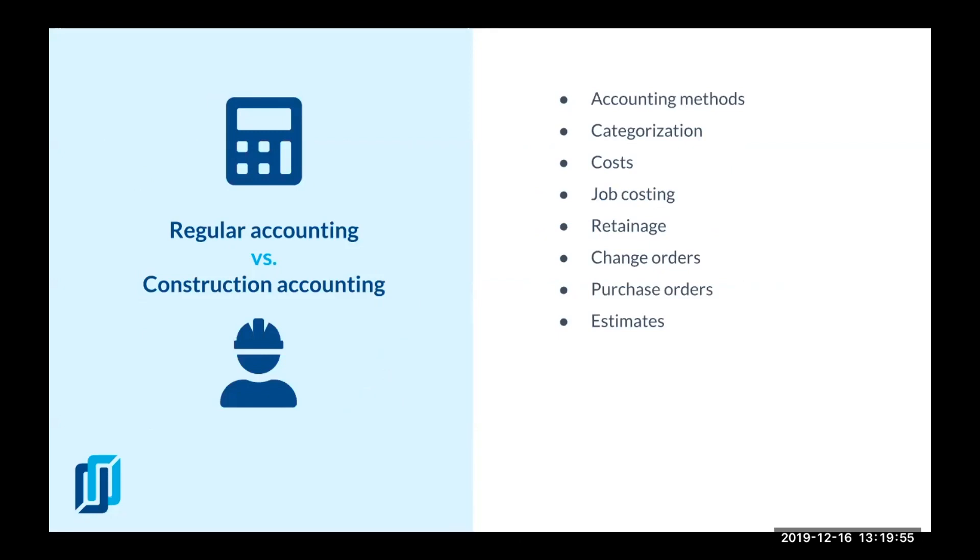In the construction industry there are several more methods. Some of the most used ones are percentage of completion, which allows contractors to determine if a specific project is on track, and the completed contract method, which allows you to report income only after project completion — that's only good for short-term contracts. There's also cost plus and fixed-price methods.